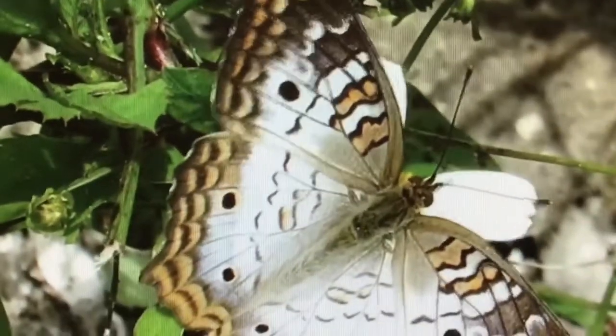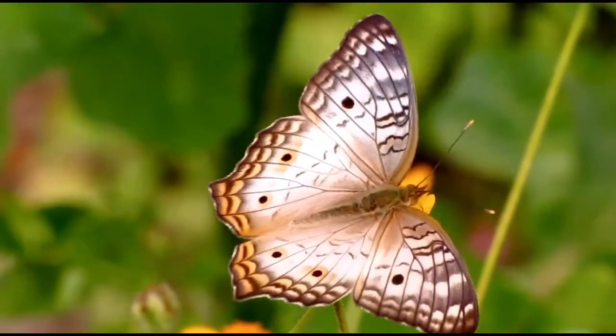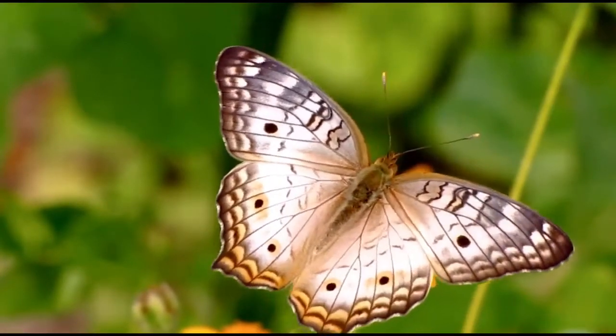The white peacock butterfly is a permanent resident in the Naples area. They are typically found along lakes, shallow swales, and swamps.